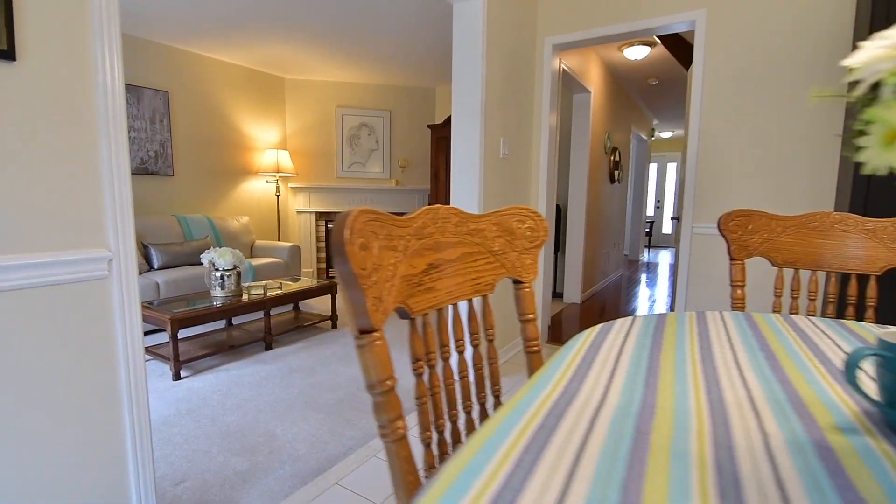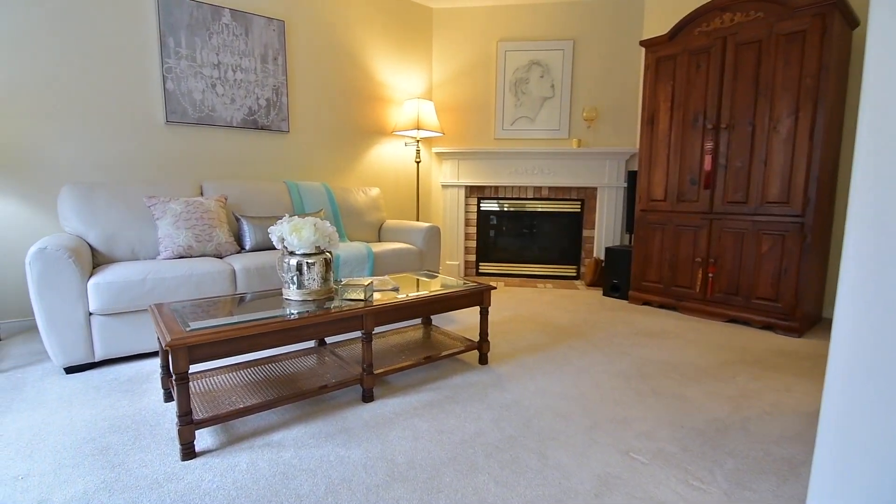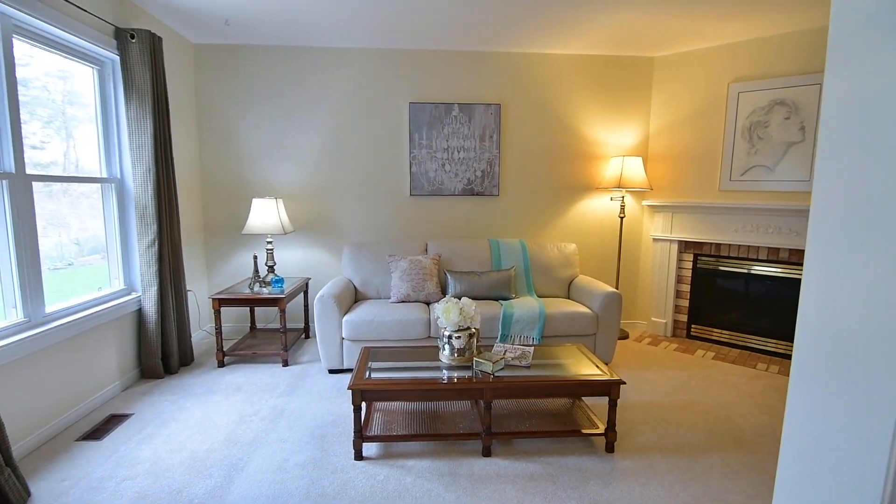The casual entertaining space of the family room has the added coziness of soft, cushy broadloom and a corner gas fireplace with brick accents, and also enjoys backyard views.